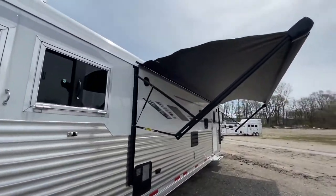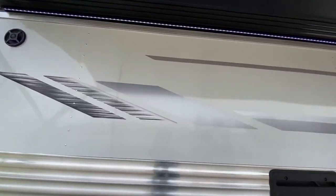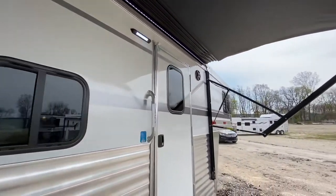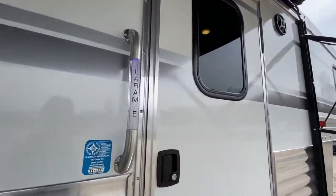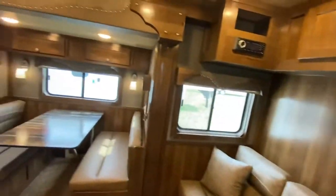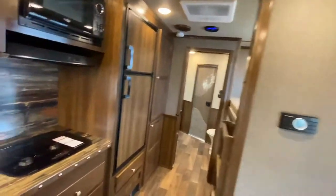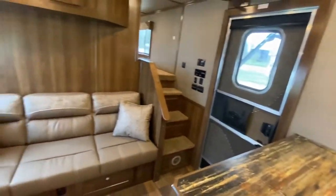Let's walk up to the living quarters. I absolutely love the Laramie graphics package — this has been so popular. This one is optioned in the light Laramie grab handle, a very nice touch. As we said, this is our popular 18-foot living quarters bunk bed trailer with all kinds of great features we want to point out.